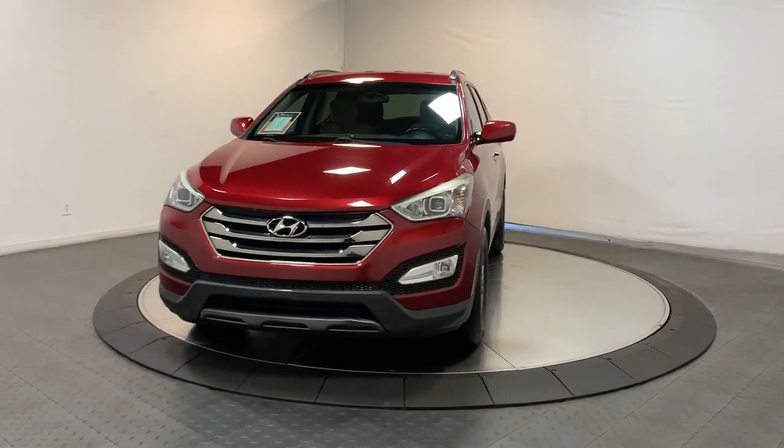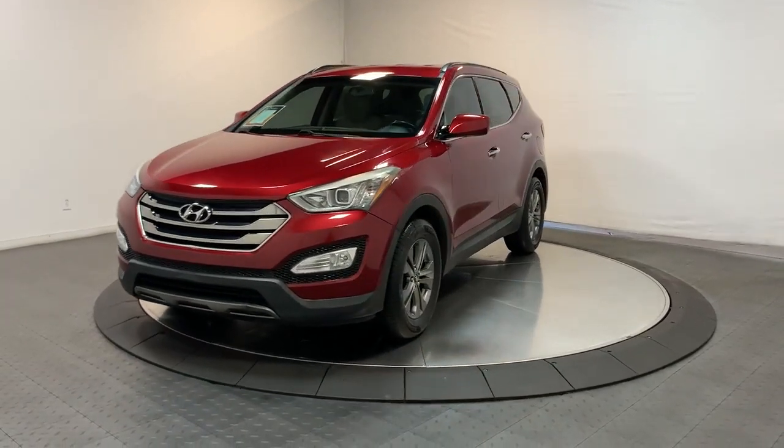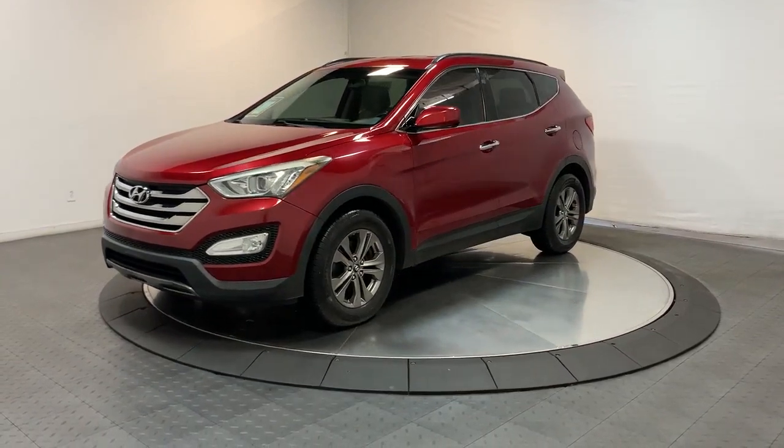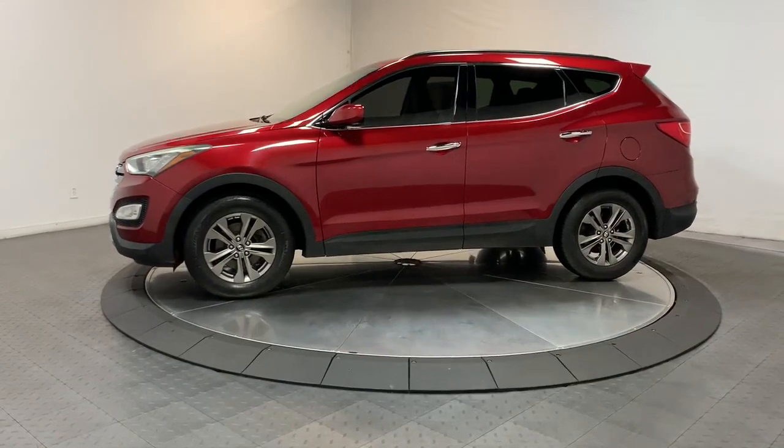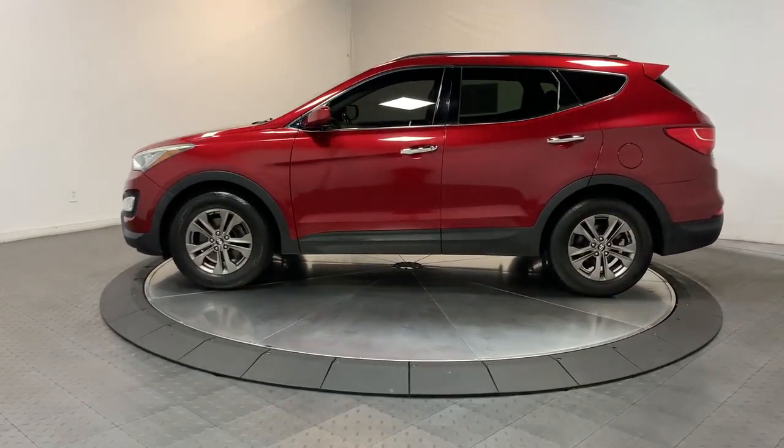You will be amazed by this 2013 Hyundai Santa Fe. With less than 120,000 miles on the odometer, this vehicle stands out from the rest. Here's a stylish, family-friendly Hyundai Santa Fe.